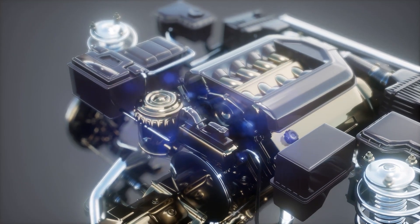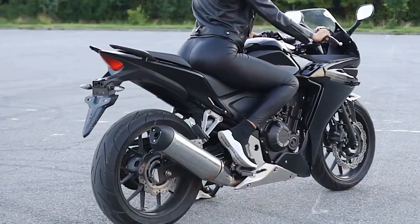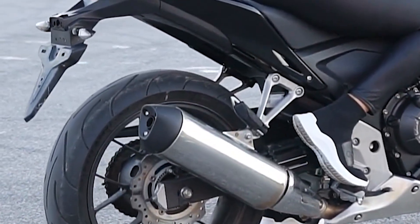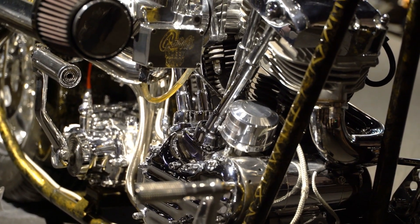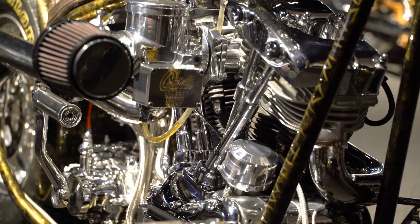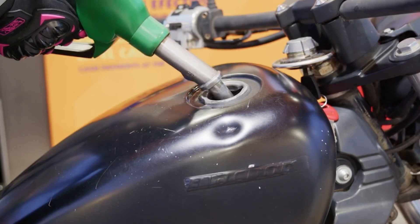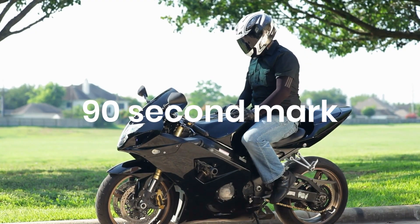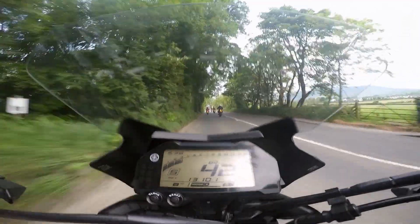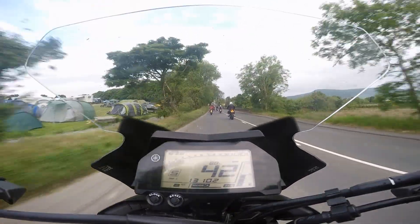When you kill the engine, the cooling process begins immediately, but it's not uniform. Your exhaust headers will stay dangerously hot for 10 to 15 minutes. But the fuel tank and its components start cooling within the first 60 seconds. The key is giving the system time to reach thermal equilibrium. During the first minute, your fuel tank is still absorbing radiant heat from the engine cases and exhaust system — the fuel inside is still expanding, still creating vapor pressure. But around the 90-second mark, the rate of heat absorption drops below the rate of heat dissipation. The tank finally starts cooling instead of heating up.